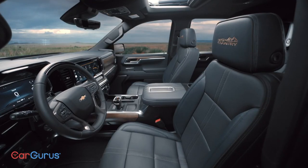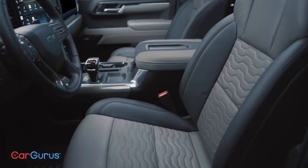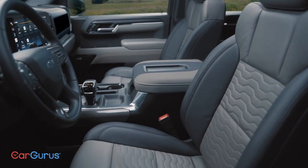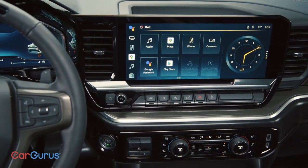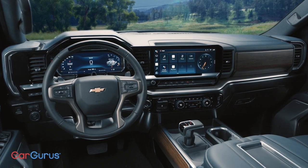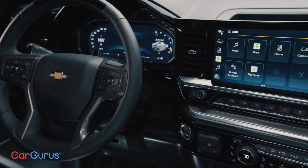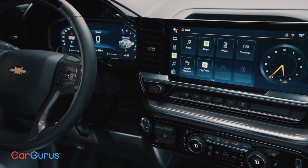The interior is much better than before. This was a big weakness for Chevy trucks — they looked great on the outside, but always felt a little cheap inside. Now there's a 13-inch touchscreen and a 12-inch digital instrument panel, real wood trim, and better materials. These are restricted to the upper trims, but finally this truck is looking like it's worth the price.